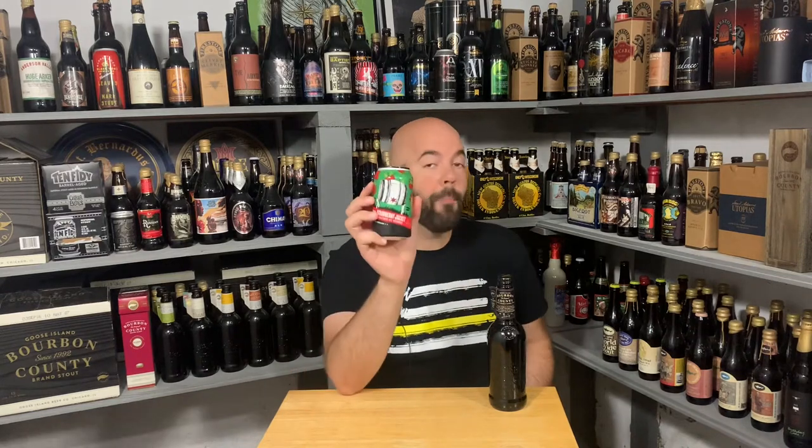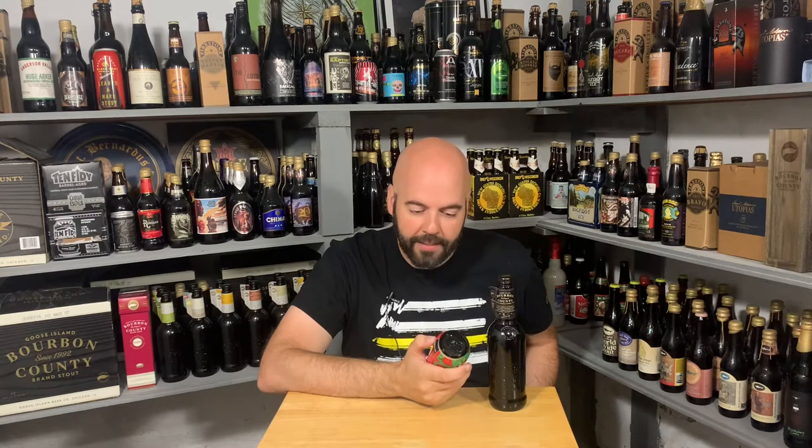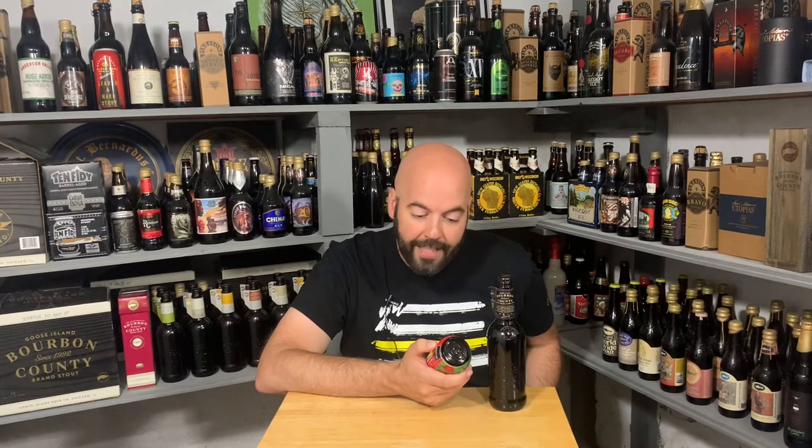Revolution Strawberry Jacket Barley Wine — a barley wine with strawberries! Strawberry Jacket: a slightly drier blend of bourbon and rye whiskey barrel-aged. An English barley wine aged 18 months provides a base for the delicate nuances of fresh strawberry to shine, while retaining the same balance we expect of our beloved Straight Jacket.